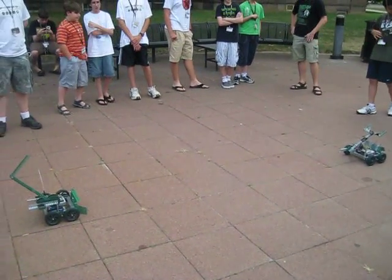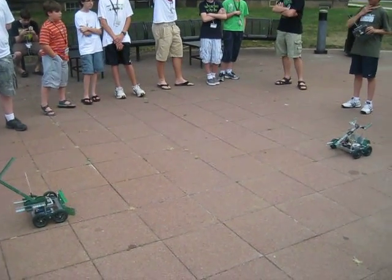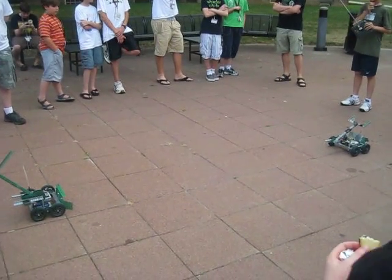Hey, welcome everyone. This is the first weekly BattleBots from the Robo Contenders class that I teach.